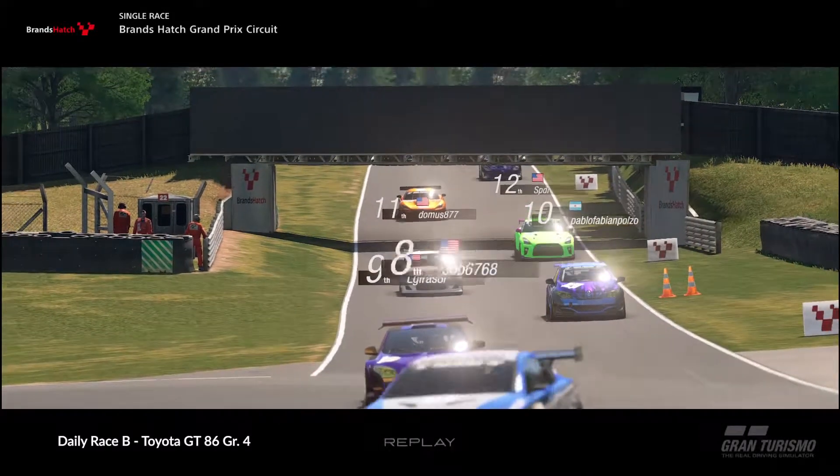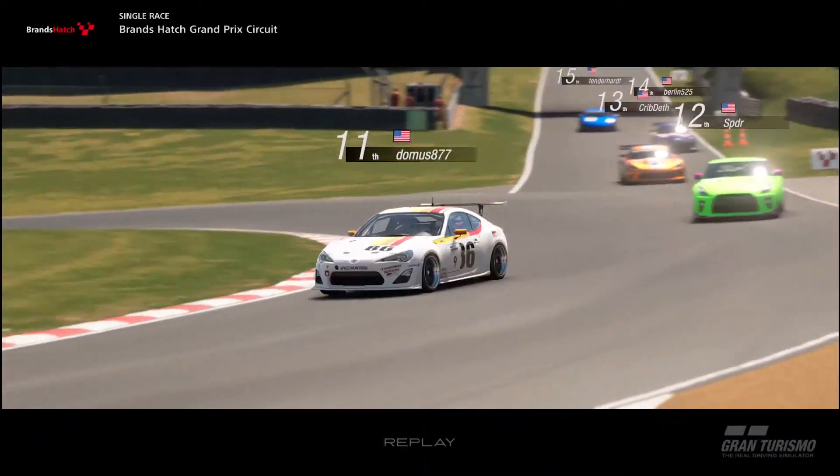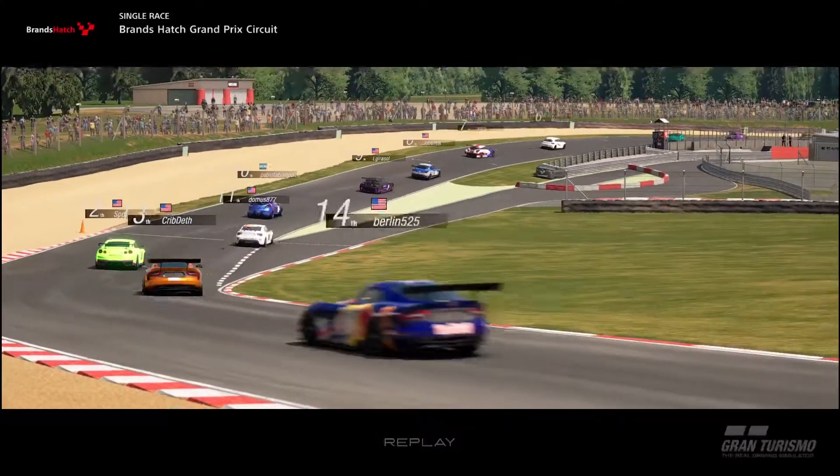For this race, with the full competitive season underway, I wanted to get as much practice as I can with the Toyota GT86 Group 4 car since I pledged to Toyota for the Manufacturers Championship.